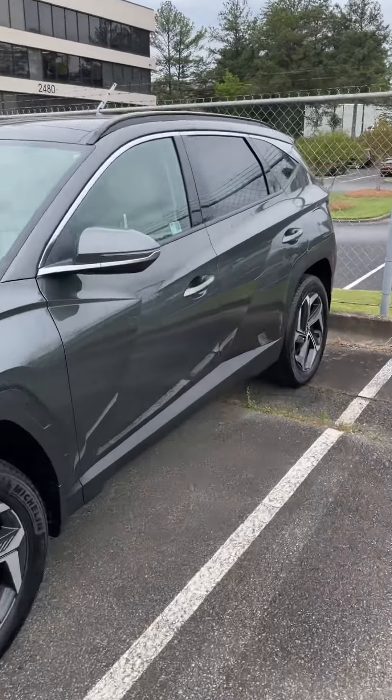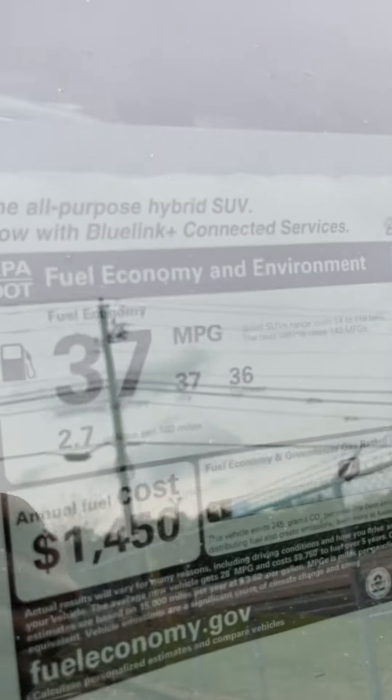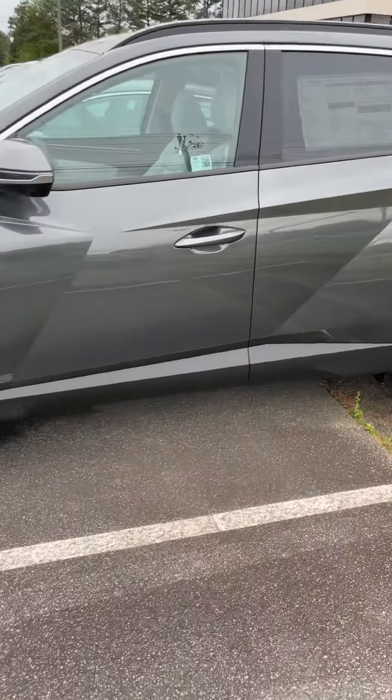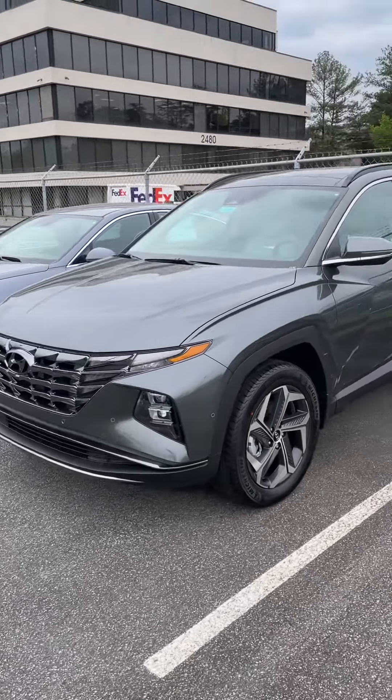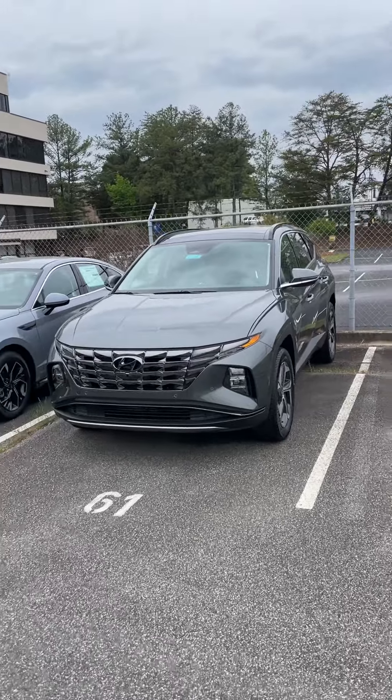Let's look at the gas mileage before we go here: 36 on the highway, 37 in the city, a combined 37, and that is fantastic for a mid-size SUV like this. This is Hyundai's number one selling vehicle, the Tucson — they sell more Tucsons than any other vehicle. Very, very popular.